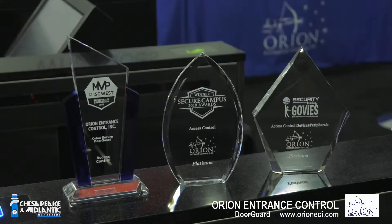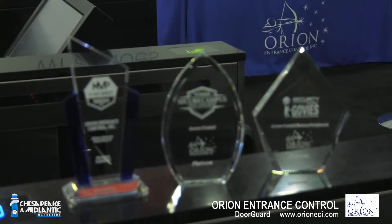So we've got a product that actually solves a lot of the problems — it's a great solution. At the show here specifically, you guys won some awards. We won a Govy Award, Most Valuable Product Award, and Secure Campus Award — all for DoorGuard. We're really excited about that. Congratulations, Steve — that's a great accomplishment on a product. I'm very humbled.